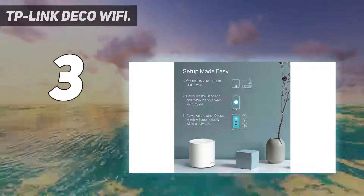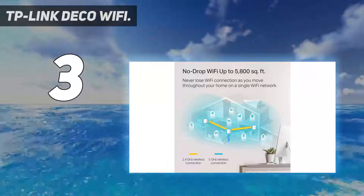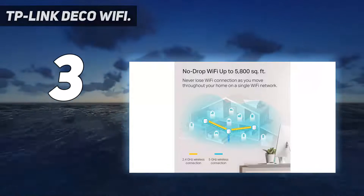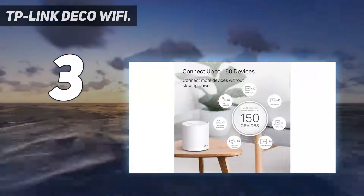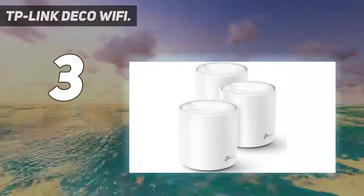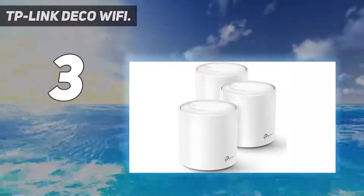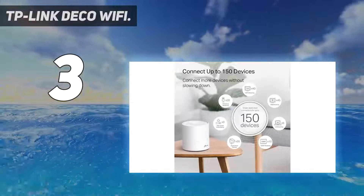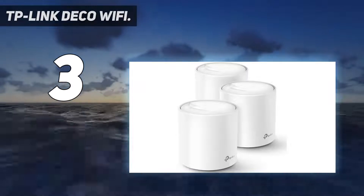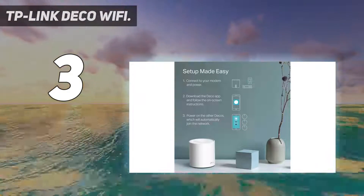Although this is not quite on par with some of the pricier alternatives on this list, it also includes TP-Link's new Home Care security suite powered by Trend Micro, offering anti-malware features and parental controls to keep your home network safe against intruders and your kids away from the darker corners of the internet. Each unit includes 2 gigabit Ethernet ports to connect non-wireless devices, but sadly there aren't any USB ports for sharing external storage devices.